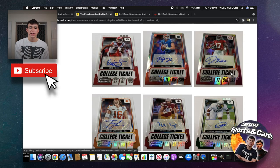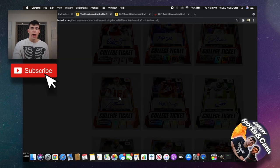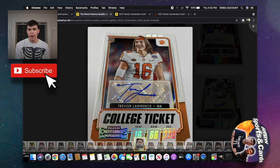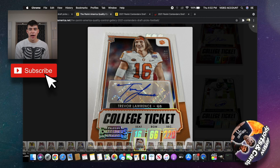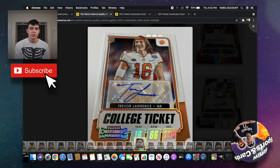Another reason I'm not as excited about 2021 Contenders Draft Picks Football is because I don't even watch college football. I'm way more of a basketball guy in general, so I'll get familiar with the football guys as the season goes. I haven't watched much college football.